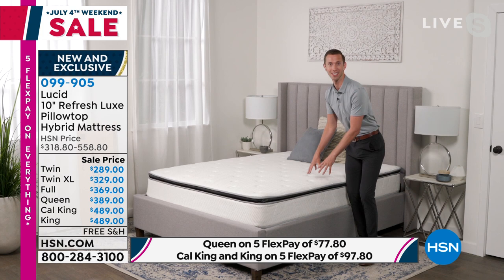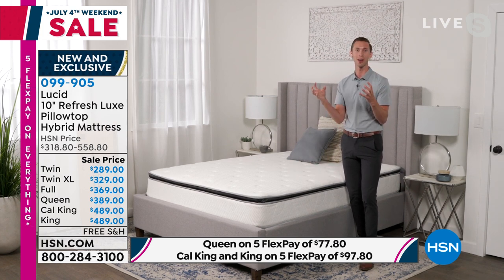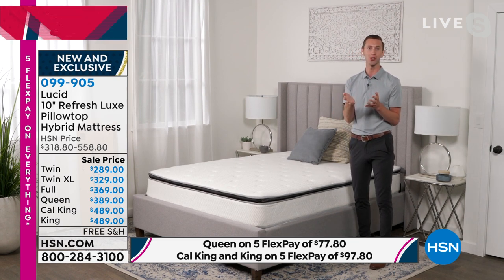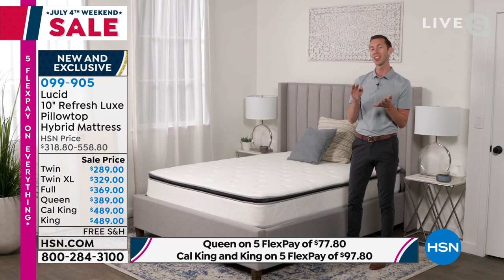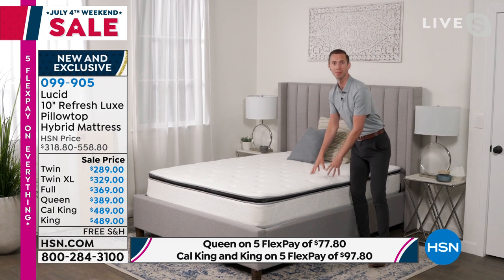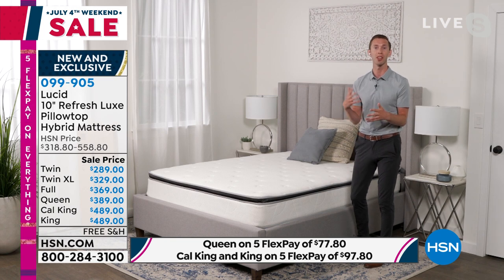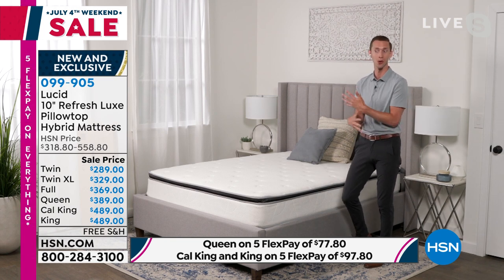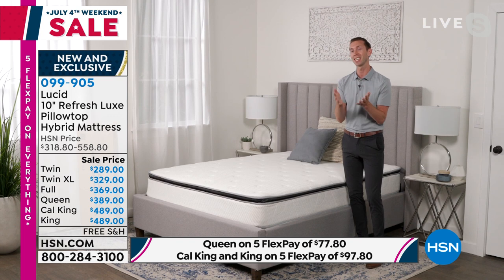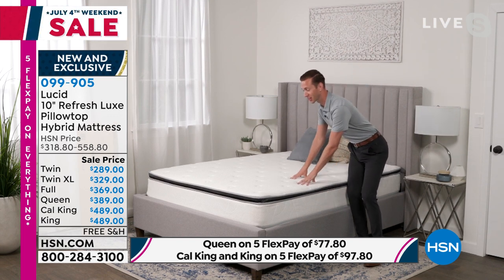This is a hybrid mattress — it combines memory foam and inner springs into the perfect mattress. A traditional inner spring mattress is supportive and comfortable and gives you the support you need. People love memory foam mattresses because they're comfortable, soft, plush, and contour to you. When we combine both, you're getting the best of both worlds — support at the base and comfort at the top.